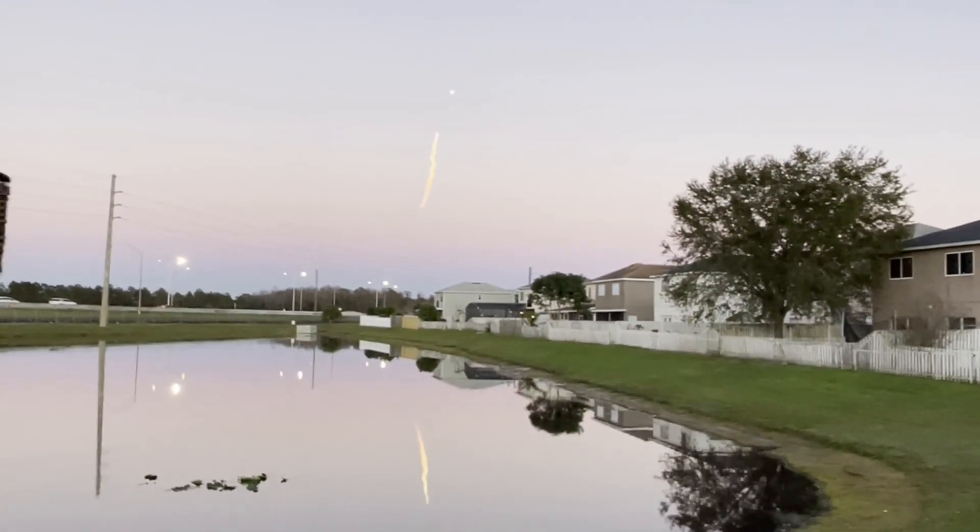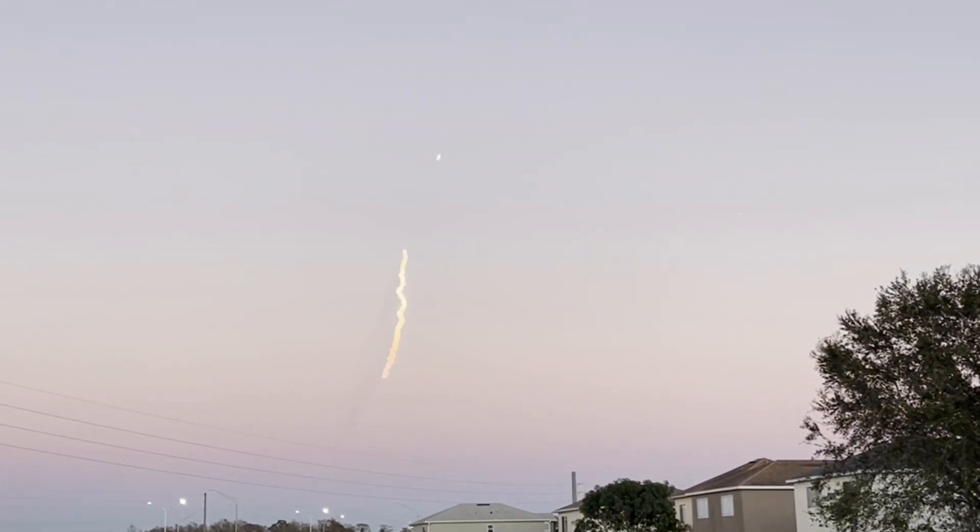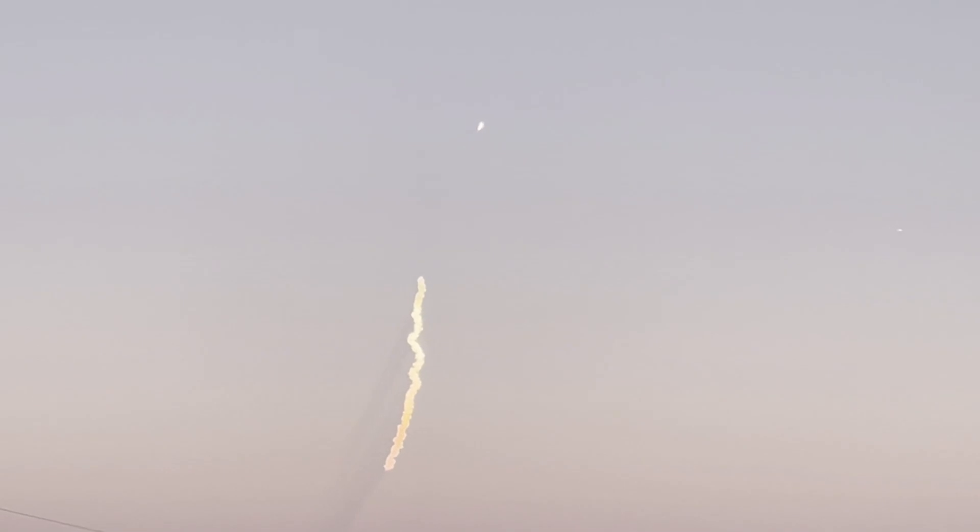Next events coming up will be booster engine cutoff, or BECO, followed by separation of the side boosters, followed by their side booster boost back burns, and then center core main engine cutoff, what we call MECO.